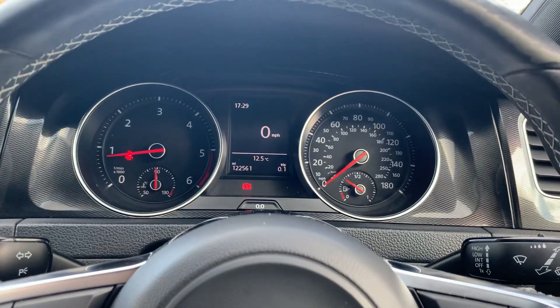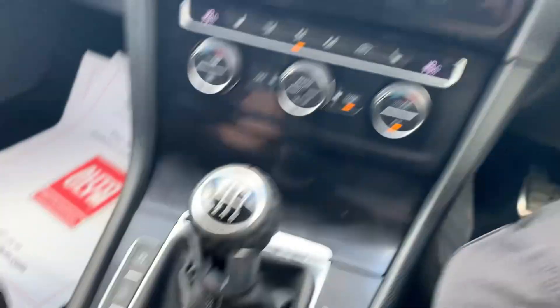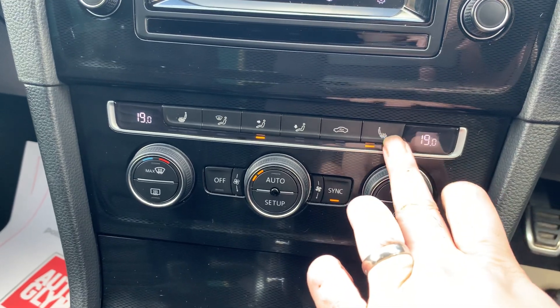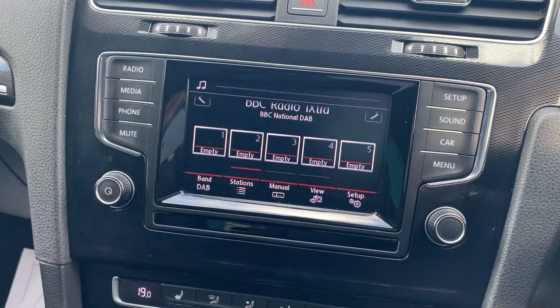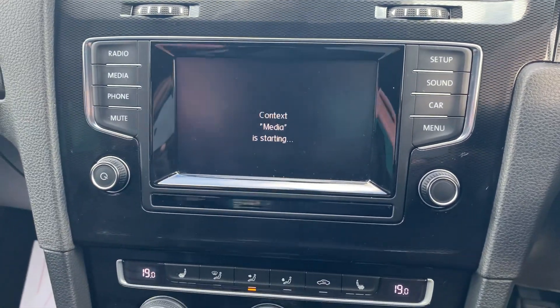It has done 122,564 miles, but it will clock up slightly. 6-speed manual gearbox, climate control with 3-stage heated seats. You've got DAB digital radio, Bluetooth connectivity for music and your phone.